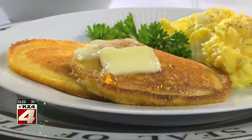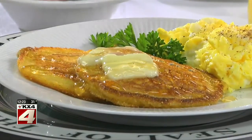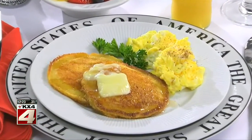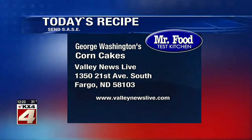Did you know George Washington loved corn cakes? Well, he did, and they were part of his morning breakfast routine. He loved them so much, we thought it'd be fitting to recreate the recipe and share it with you. It's simple, yet it tastes so monumental. To get the recipe for what we call George Washington's corn cakes, all you need to do is visit our website.